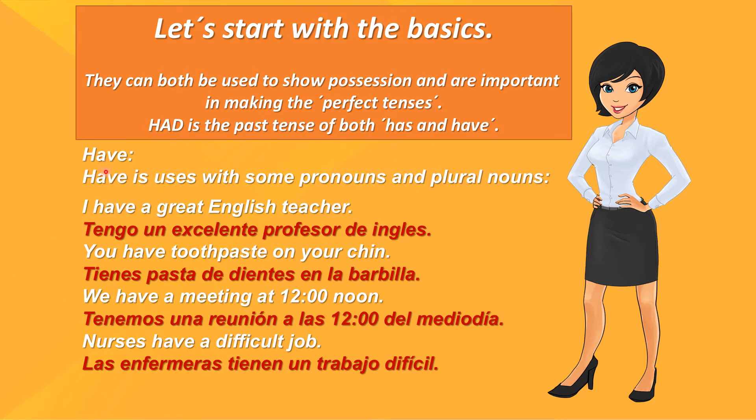The word have is used with some pronouns and plural nouns. Examples: I have a great English teacher. Tengo un excelente profesor de inglés. You have toothpaste on your chin. Tienes pasta de dientes en la barbilla.